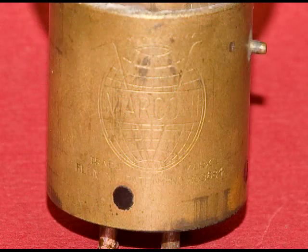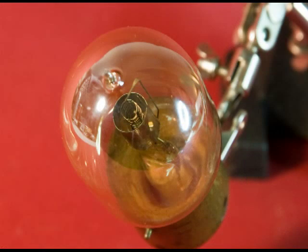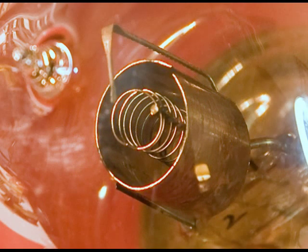And on the other side, it says Marconi. Here's an overhead view of this Audion. Now the filament is open in this particular tube, but it's still an interesting piece of history.